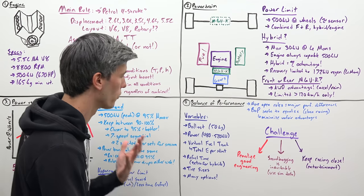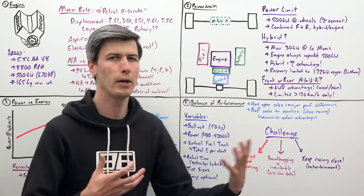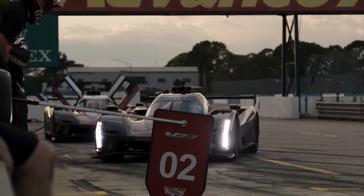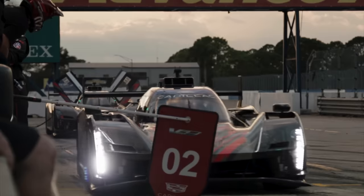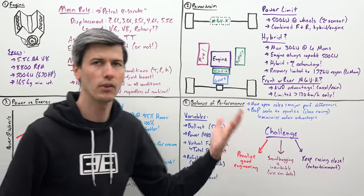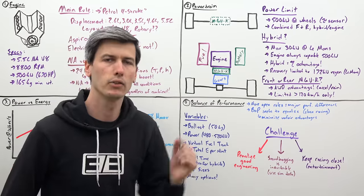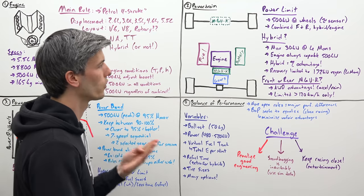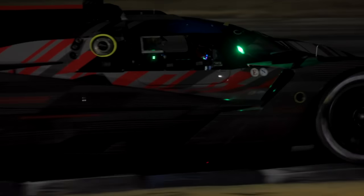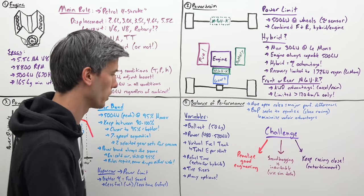You also have something called a virtual fuel tank, which can be adjusted with balance of performance — essentially the total amount of energy available per stint, per time you leave the pits. That total energy can be changed from team to team. Also refueling time: hybrids obviously aren't going to use as much fuel, so they may be given a slight penalty in the pits where they have to wait a little bit longer, so cars that aren't running a hybrid don't have a huge disadvantage from spending more time refueling.